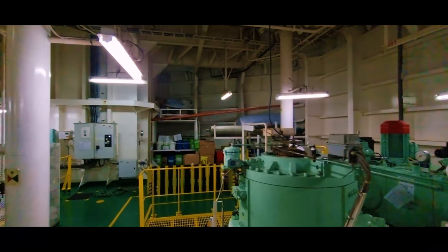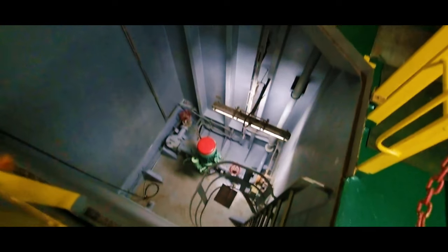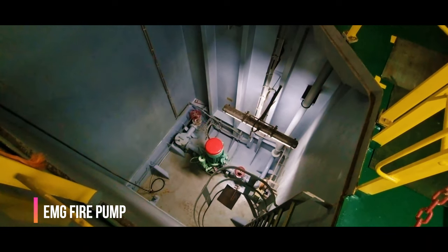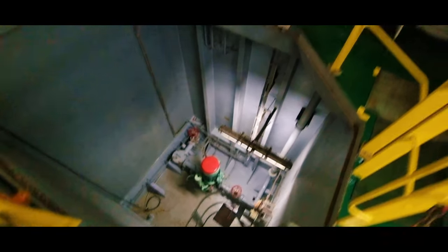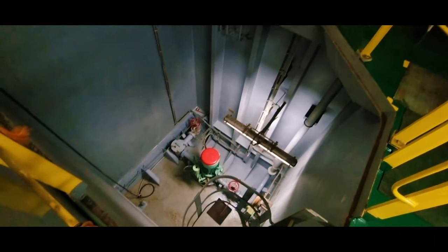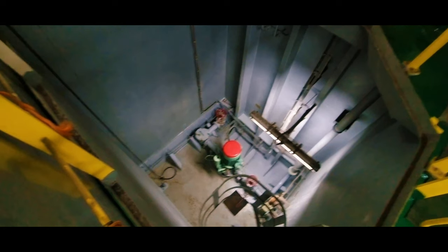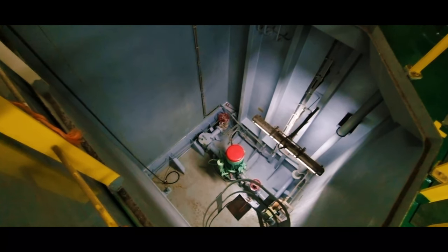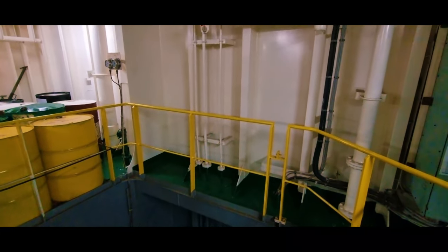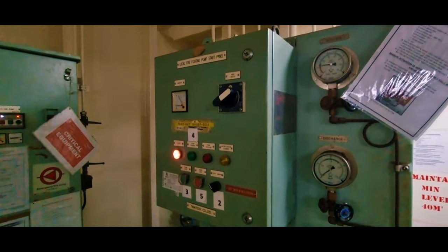This is the emergency fire pump. In case of fire we can run this pump from the top as well — it is an emergency pump so it will run even when there is no power. In case of fire this pump will run and supply water to the deck to extinguish the fire. All crew — not only officers and engineers — should know how to operate this emergency fire pump. These are the buttons to operate it.